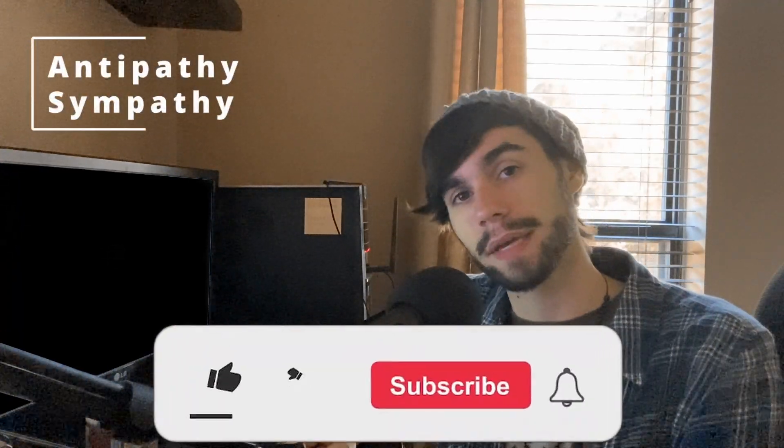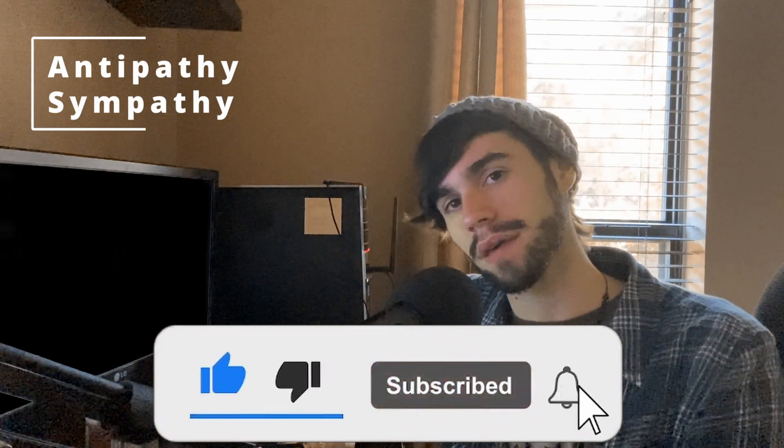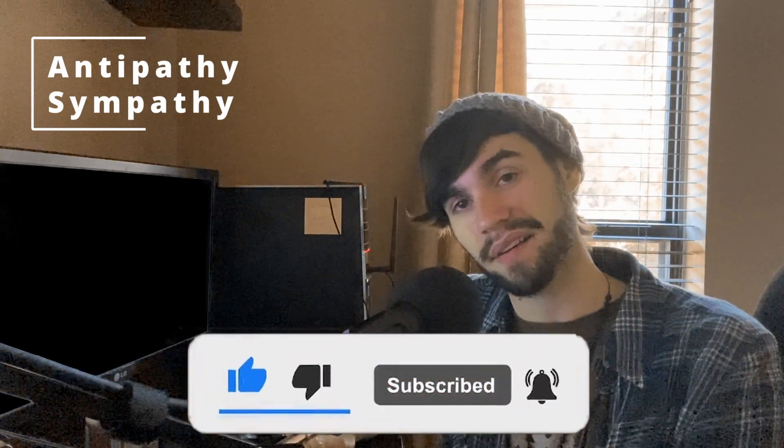Antipathy/Sympathy. Alright, here we go. I hope you like me — or you don't. Antipathy/Sympathy. I said that wrong. Welcome to this channel.